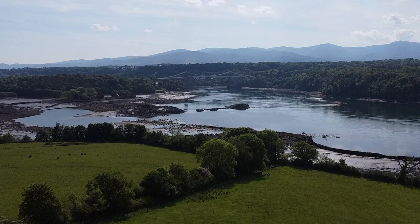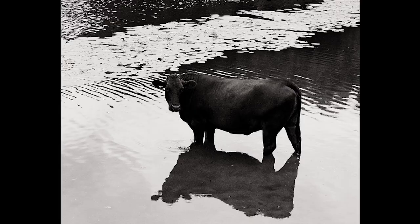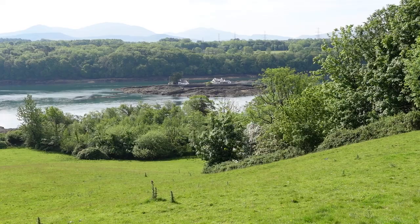Good morning and welcome to Anglesey here in North Wales. I'm here in front of the Menai Suspension Bridge, which was built in 1826. At that time it was the largest suspension bridge in the world, and local farmers were really grateful for its creation because up until that point they were having to wait for water levels to drop really low and then try to coax their livestock across the waters.